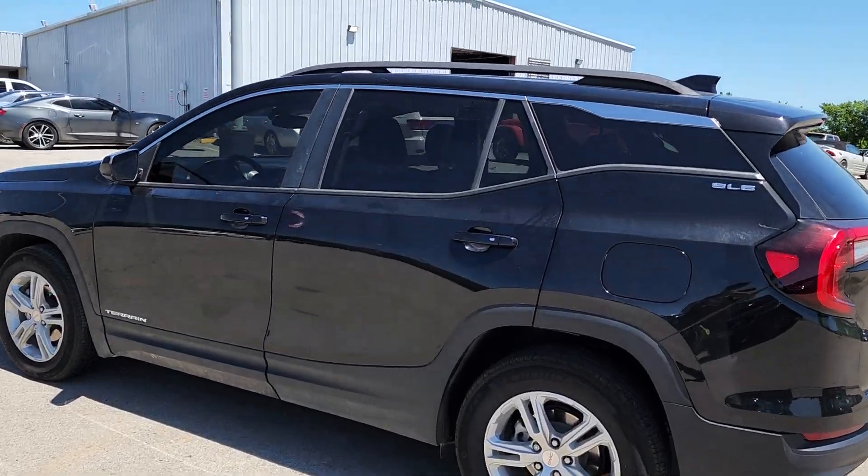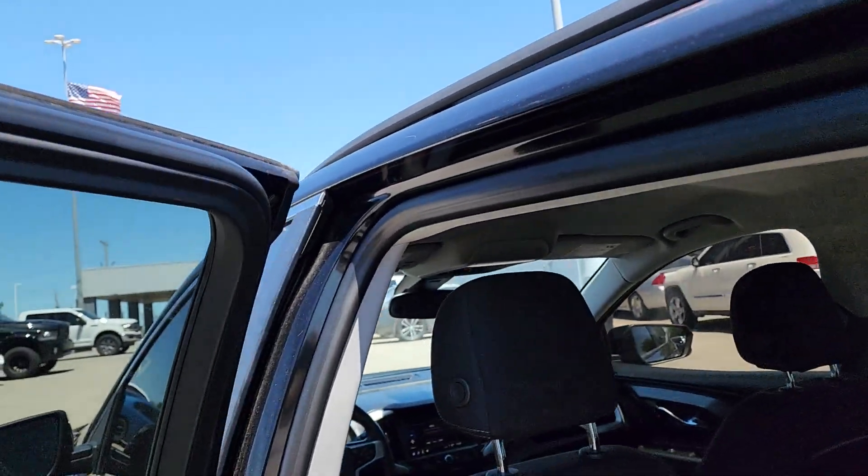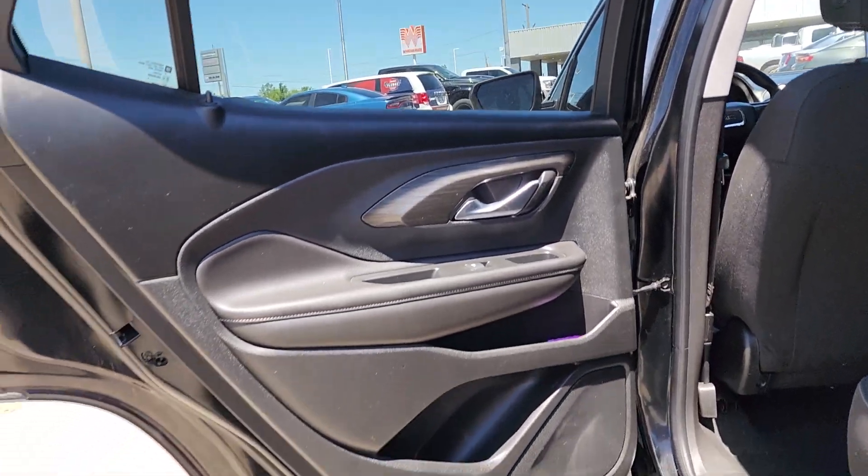Aluminum wheels, power driver seat, dual zone AC, heated front seat, and Bluetooth connection.